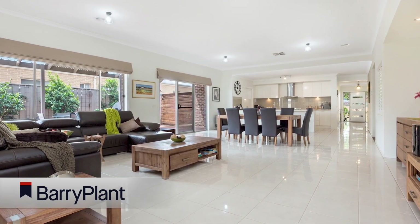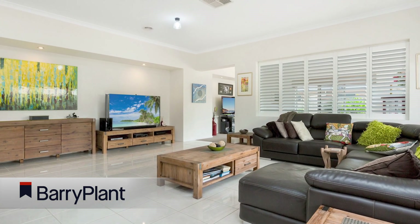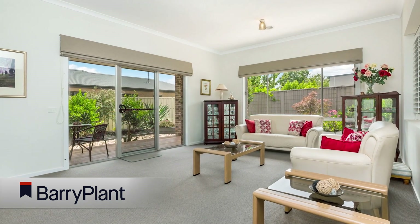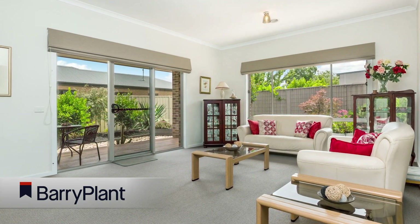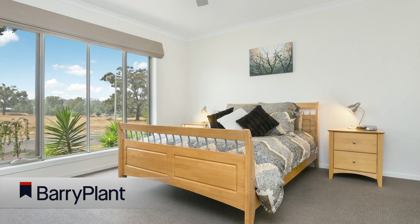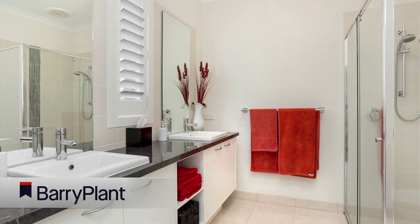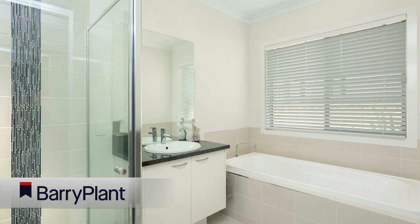Having an array of features internally including nine foot ceilings with feature ten-foot ceilings in the two living areas, two bathrooms — master with dual vanity basins — four bedrooms all with built-in robes, master with walk-in robe, and a large modern kitchen including stone bench tops, a 900ml stainless gas cooker and a massive walk-in pantry.